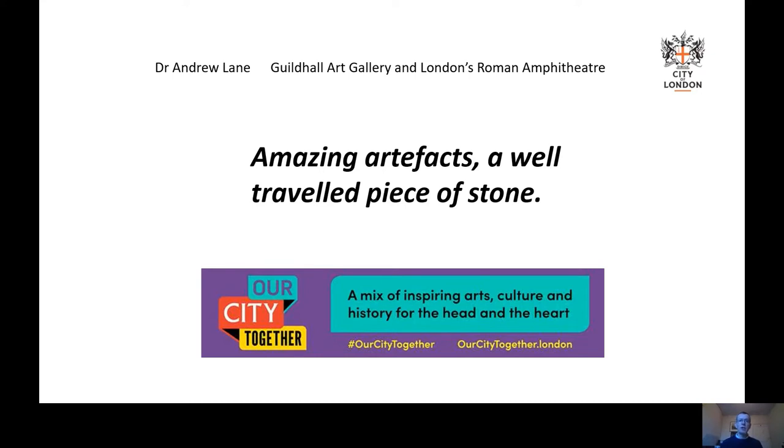Hello, my name is Andrew Lane. I work at the Guildhall Art Gallery and London's Roman Amphitheatre, which are maintained by the City of London Corporation. And today I'm going to give a short five-minute talk on an amazing artefact — a well-travelled piece of stone.